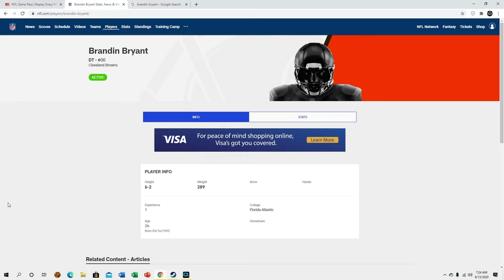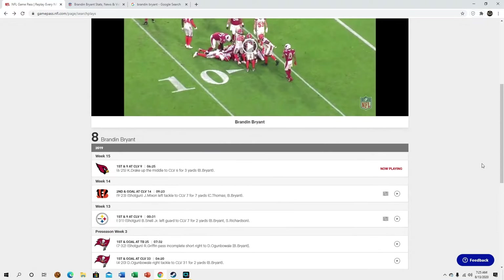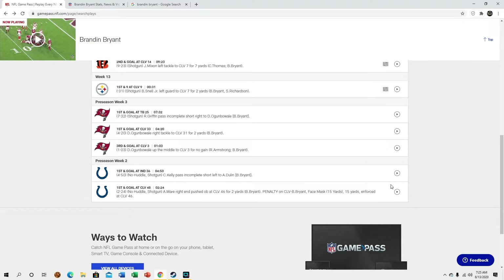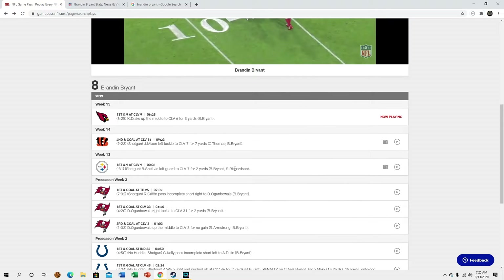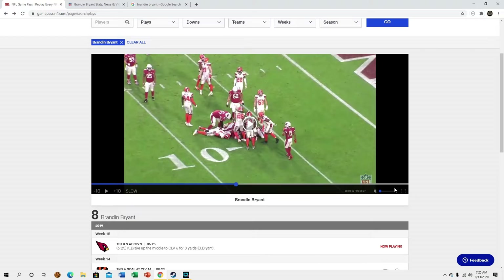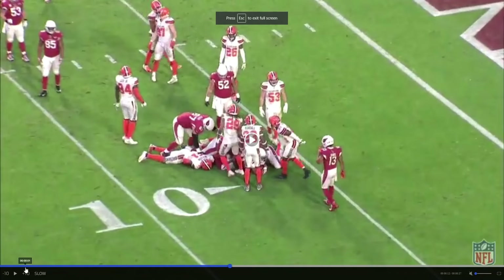The only college footage I could find was highlights, and I don't like using highlights for film study. He's listed at 6'2", 289 pounds out of FAU. According to the NFL he's still listed with Cleveland wearing 00, which isn't accurate. As far as film goes, there are really only three plays I can show you. I did review broadcast film but I'm not going to show that in the video because it will get a copyright claim — NFL broadcast film almost always does.